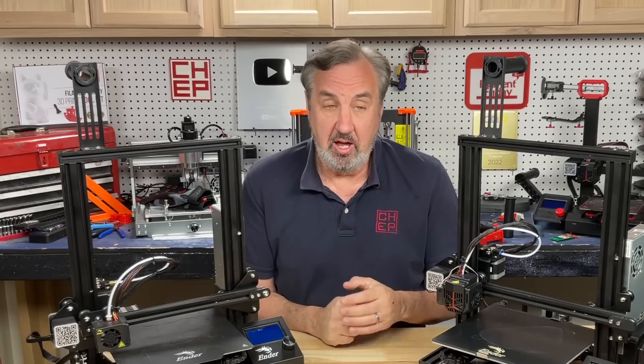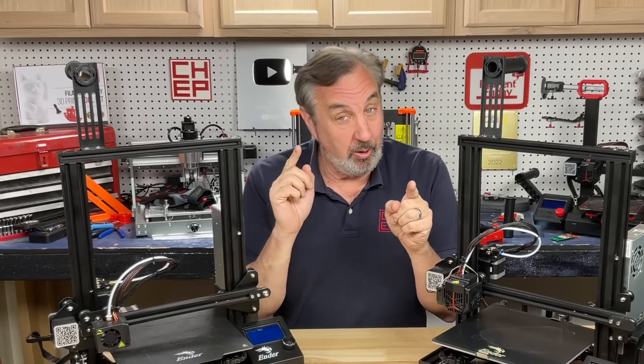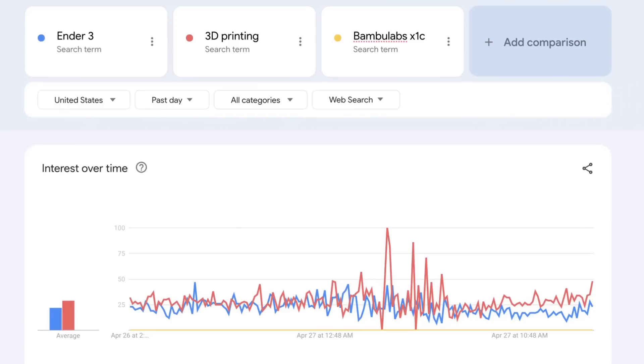If you were to go to Google Trends to find out what people are searching for and you look for Ender 3 or 3D printing, you'll find they're synonymous. The chart shows they're about the same search — people who search for Ender 3 are also searching for 3D printing. It's equal.